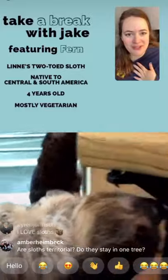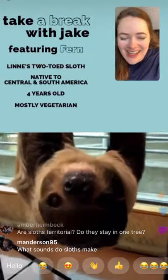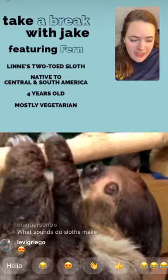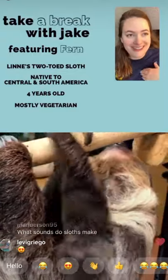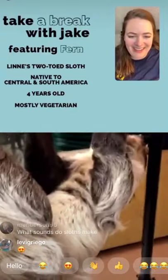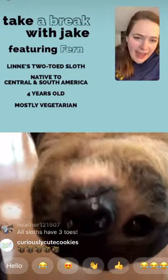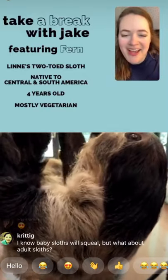At the end of our last Facebook Live, Fern actually landed a punch on Kelsey. Sloths can protect themselves by swiping with their claws, hissing, and even biting if threatened. Fern wasn't really doing it aggressively that day — she thought Kelsey had a snack.